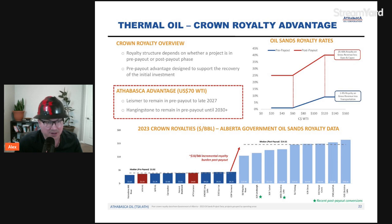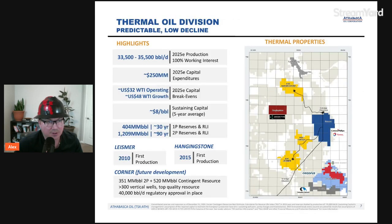On the thermal oil division chart, you can see the map where Hanging Stone is located — north of Greenfire, north of ConocoPhillips' Surmont asset, north of Leismer, and corner assets in the Christina Lake region. For Hanging Stone, first production was initiated in 2015. Since 2015, a very limited number of wells were drilled in the asset, and overall investment was very minimal, resulting in a lower cost of supply and very low decline on the asset.